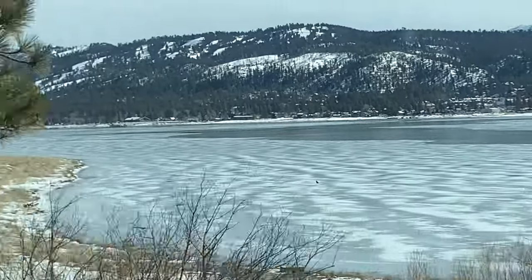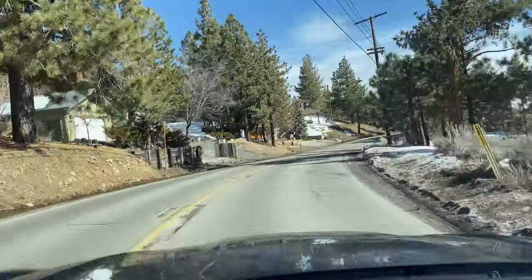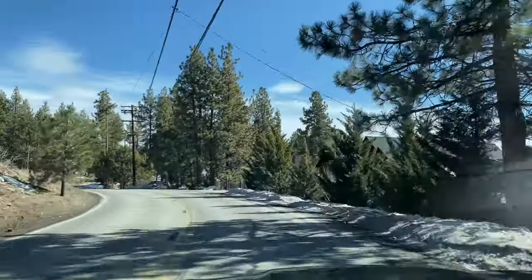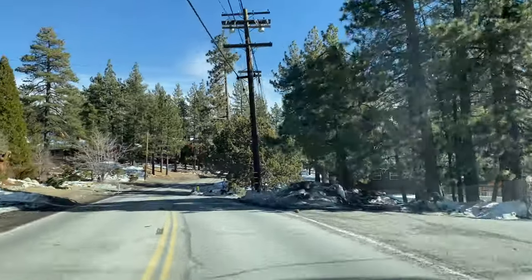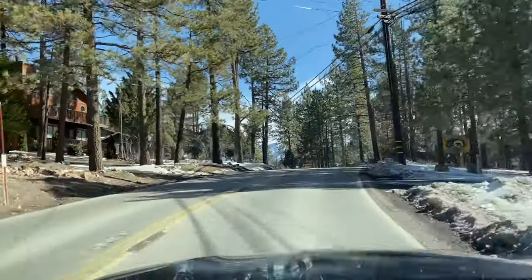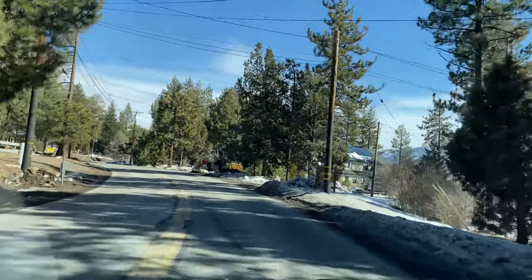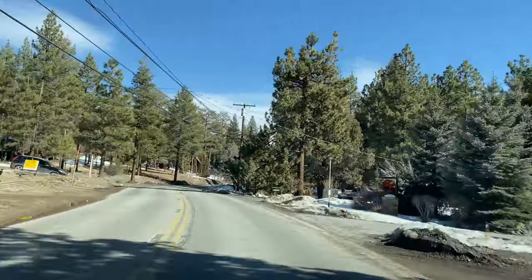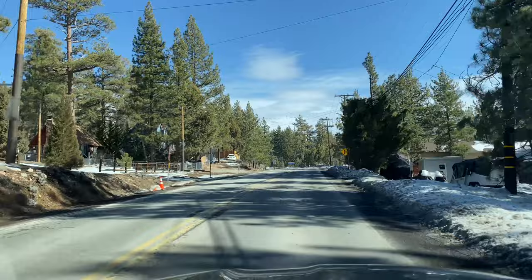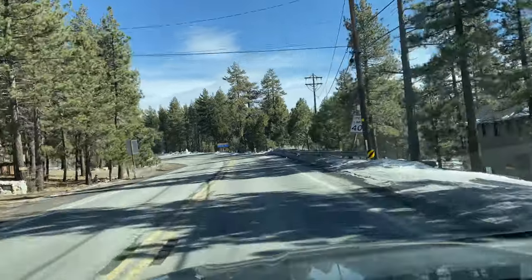This is where I get to live — I can't believe it. A Newport Beach kid moving up to Big Bear — you'd think it would be a culture shock because it's so different, but I fit right in up here. I enjoyed surfing and stuff, but it wasn't a big thing for me. I actually had a fear of the water for a long time — long story, I'll explain it sometime.